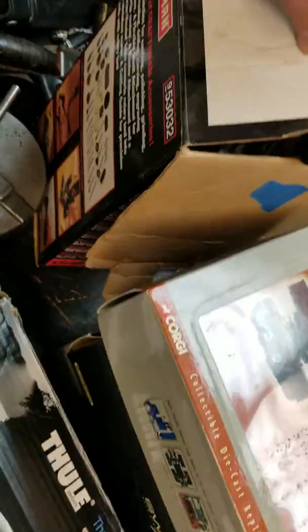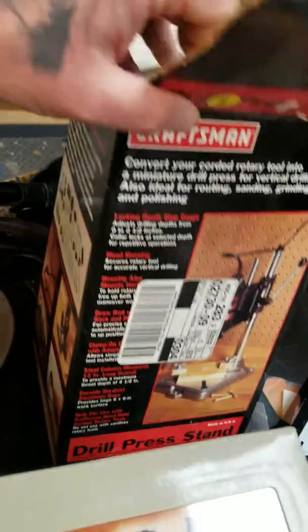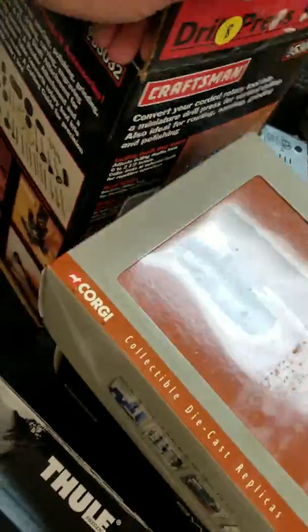I gave $8 for this Craftsman drill press — it's for your multi-tool, like your Dremel tool. Craftsman and Dremel multi-tools were made by Dremel, so they should all fit up no problem.